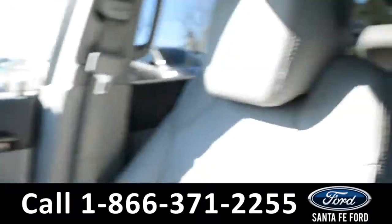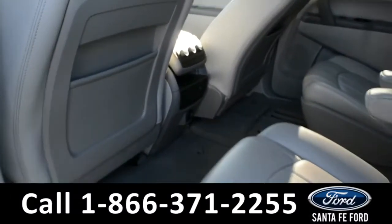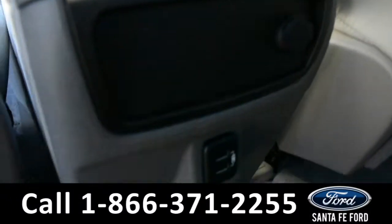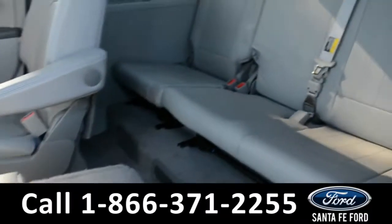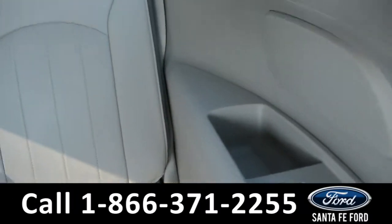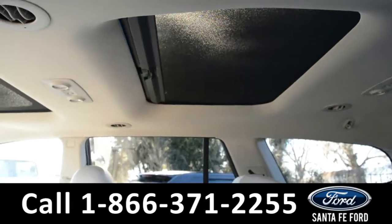Let's take a quick look into the back row. In the back row, there are the rear climate controls along with a 12 volt and two USB ports. These seats do fold down, giving you access to a third row with three seats. There are cup holders and storage compartments on the side panels, and a view of the sunroof.